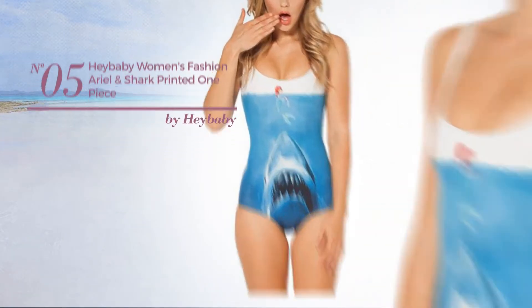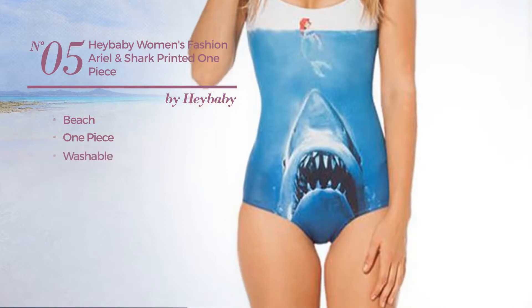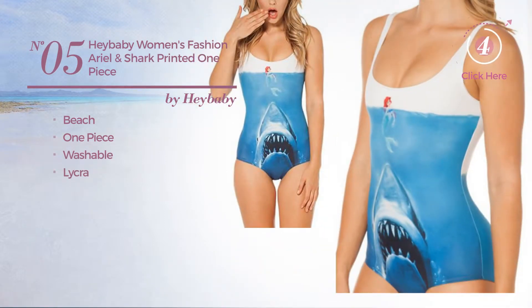Number 5: A Beach One Piece Swimsuit. Crafted from washable lycra. Available exclusively in blue color.